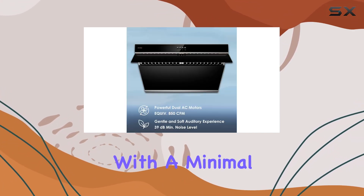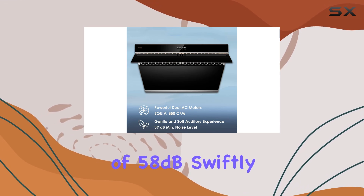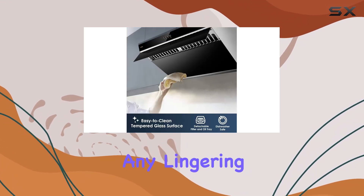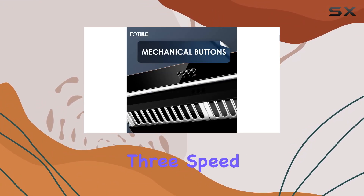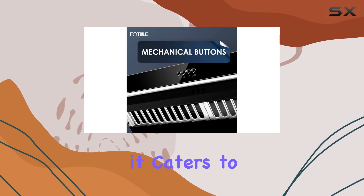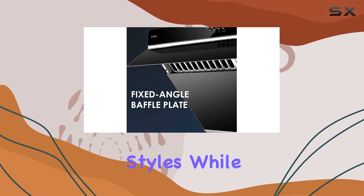Powered by dual motors, this range hood delivers an impressive 380 pascals of velocity with a minimal noise level of 58 dB, swiftly whisking away any lingering smells or smoke from your culinary endeavors. Three speed settings and a convenient memory function cater to various cooking styles.